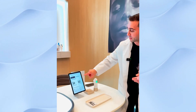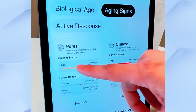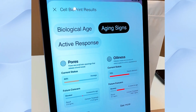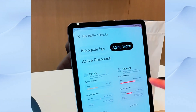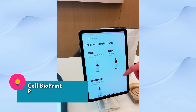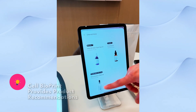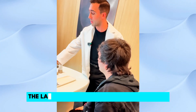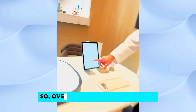Looking at the combined visual and biological results: for pores, the current reading is average and the future projection is also average, so there's no major concern. The analysis did pick up some unevenness, recommending proactive ingredients like melasyl for dark spots and tranexamic acid — described as a superhero pigmentation ingredient.